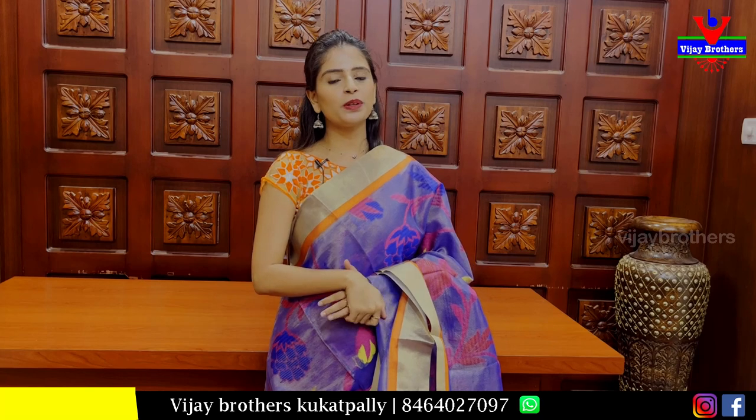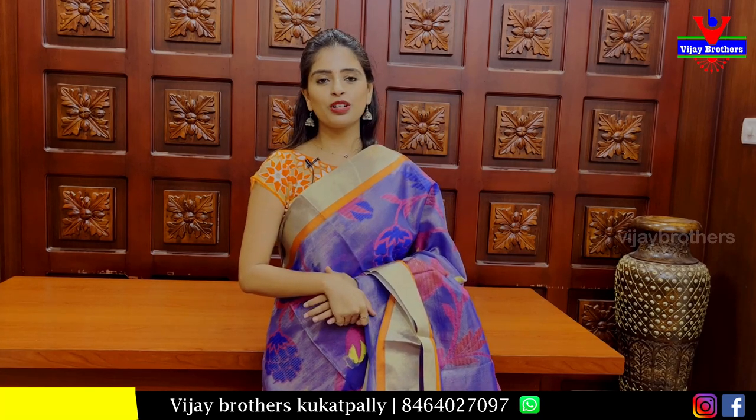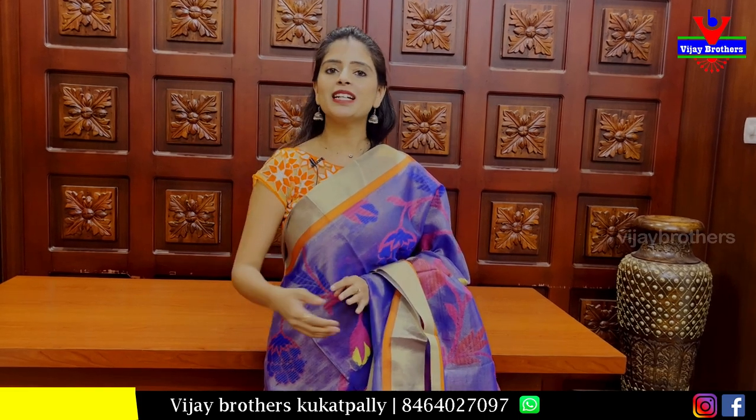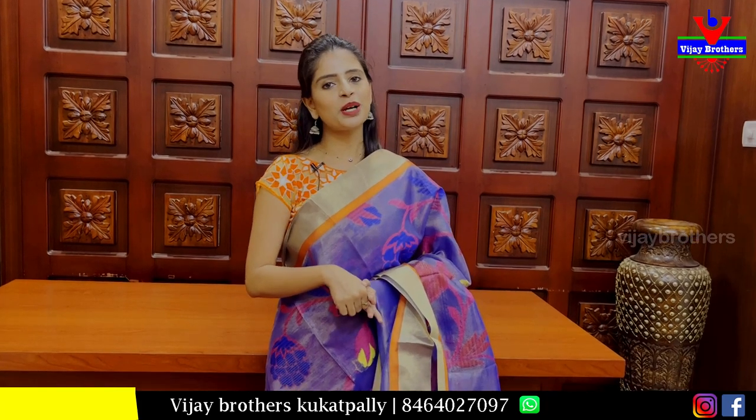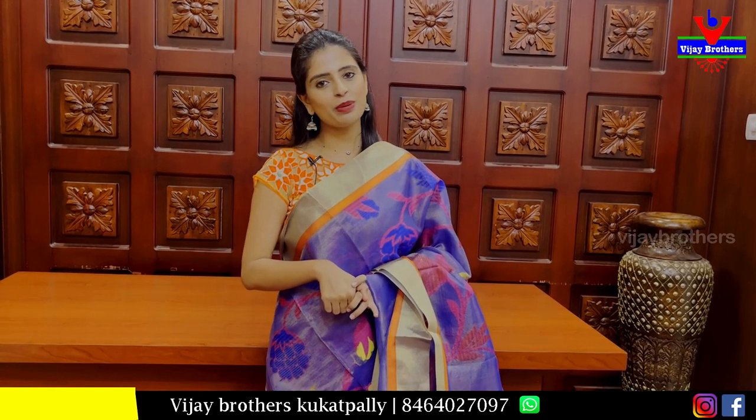We have a beautiful saree collection — do visit our store and check our purchase details. Leave your collection queries in the comments. Next time we will be back. Until then, keep smiling. Take care, bye-bye.